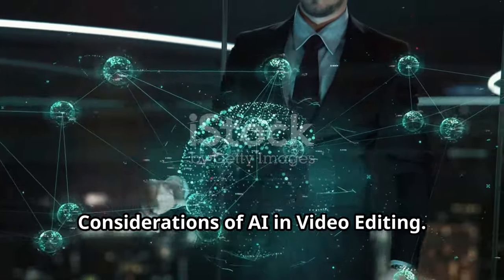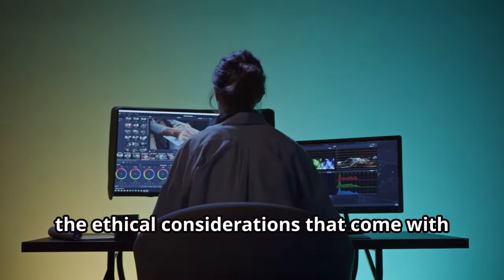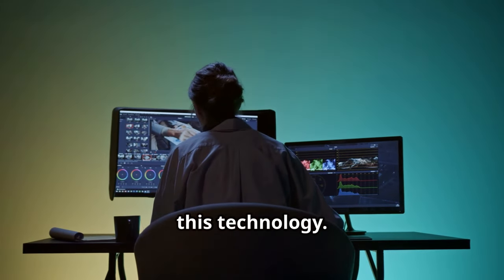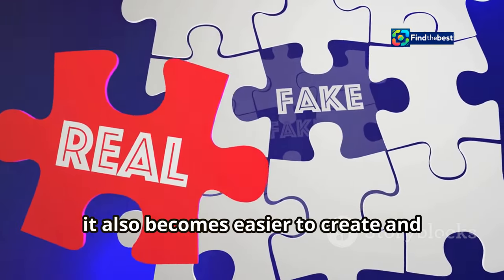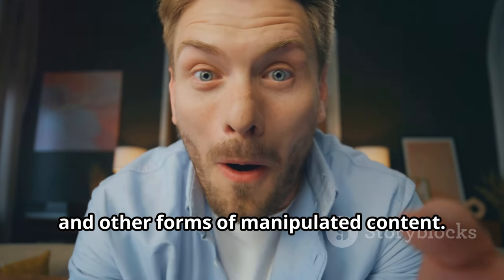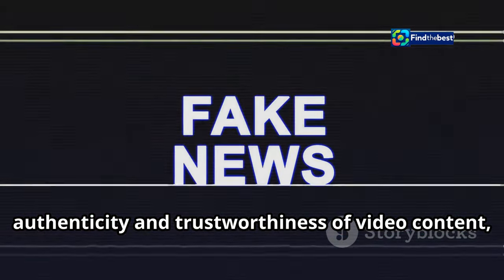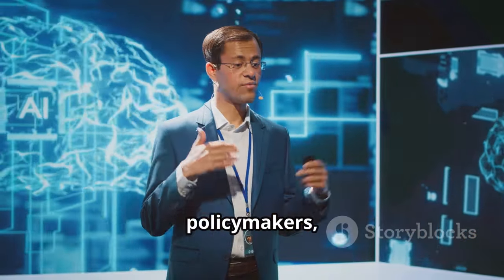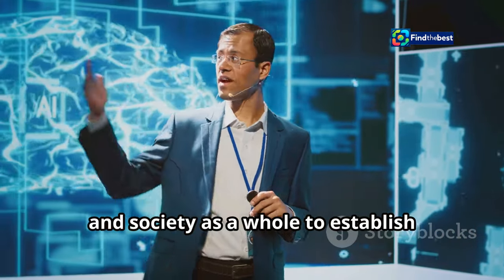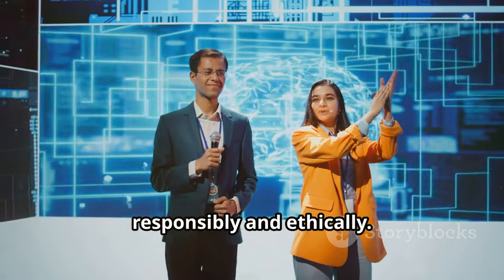While the potential of AI in video editing is immense, it's crucial to acknowledge and address the ethical considerations that come with this technology. As AI becomes more sophisticated, it also becomes easier to create and spread misinformation through deepfakes and other forms of manipulated content. This raises concerns about the authenticity and trustworthiness of video content, and the potential for AI to be used for malicious purposes.